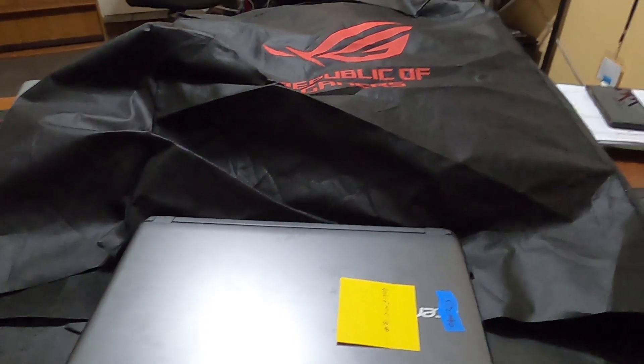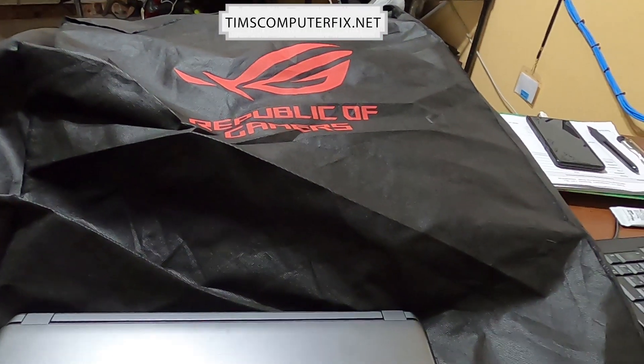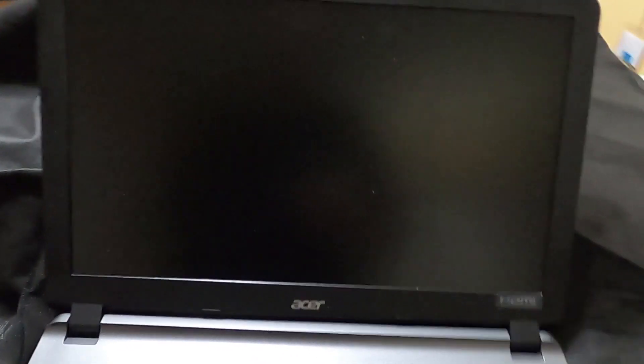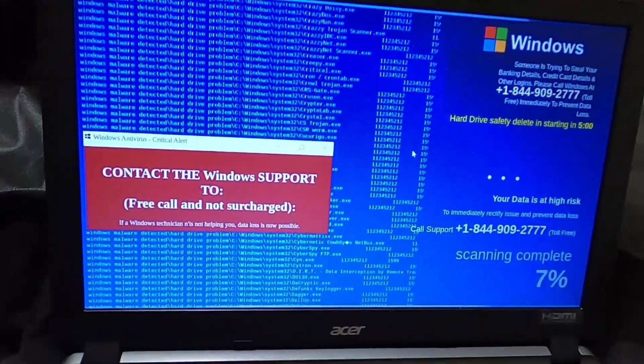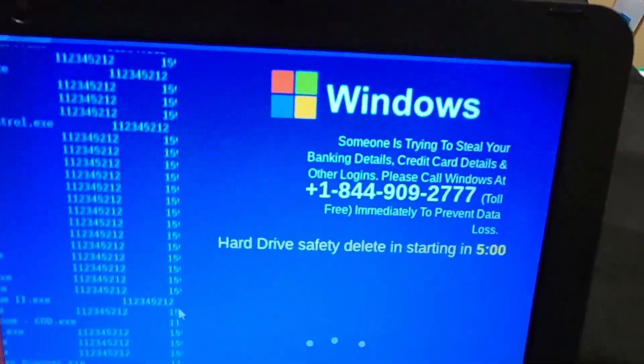Hey everyone, I want to show you something real quick. Got this Chromebook — even Chromebooks get this kind of stuff. Check it out, open it up. Oh no, here we go. This is a big problem right here, look out.